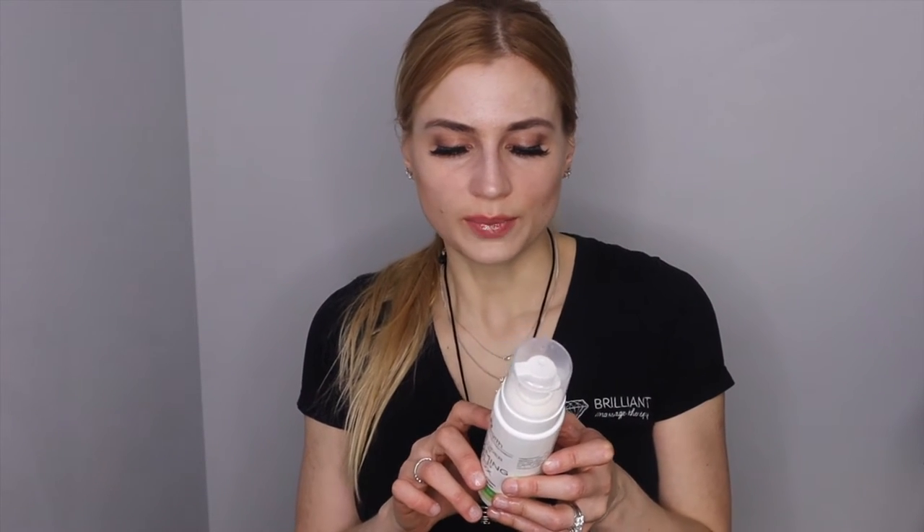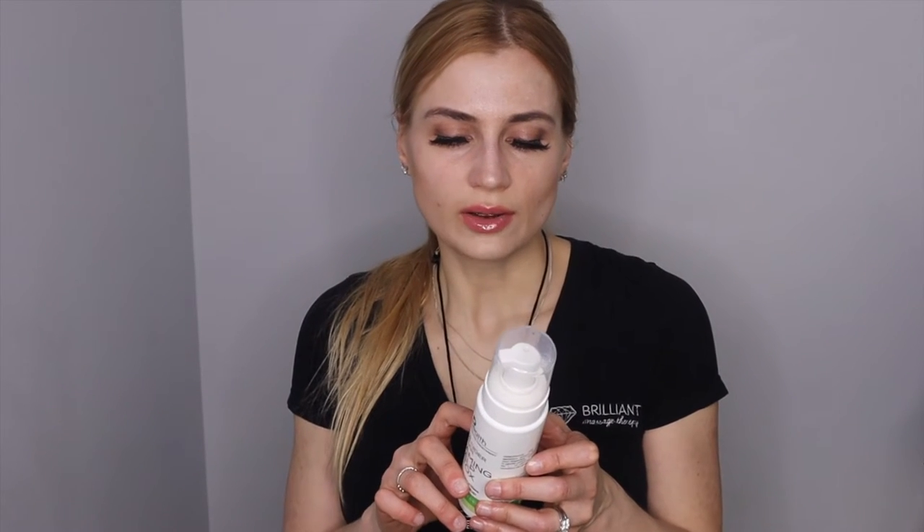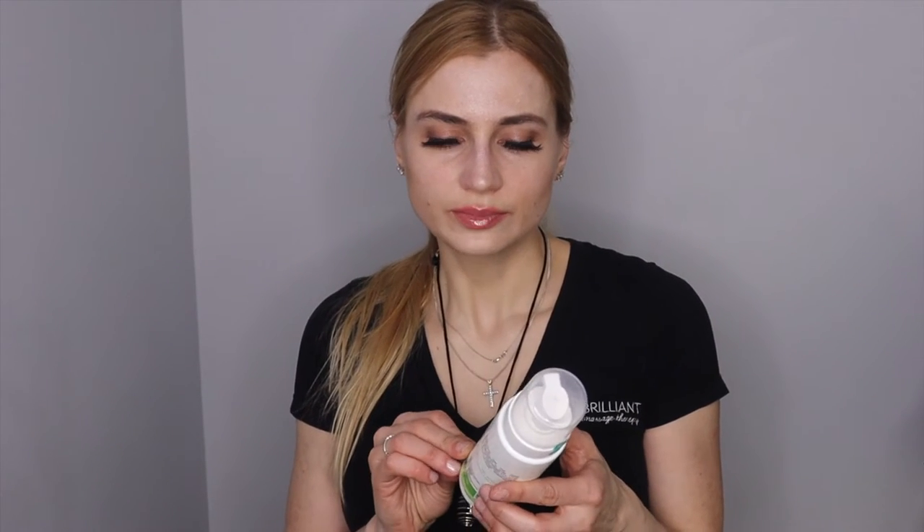It also has cucumber extract, and some other great ingredients like salicylic acid, alpha lipoic acid, and ionic clay minerals. It's really great to purify and detoxify any buildup that can slow hair growth. It can help stimulate and get the circulation going with this product.